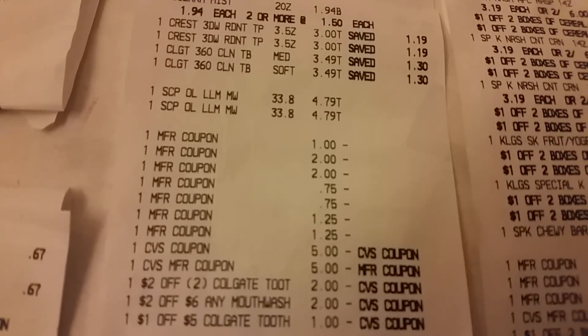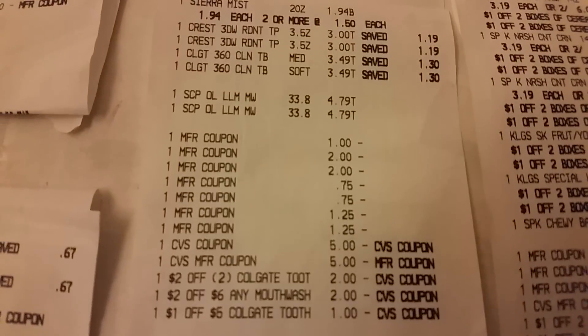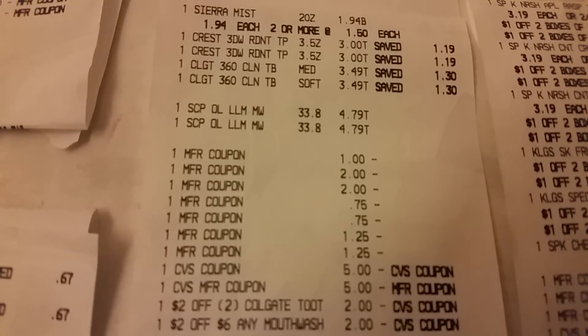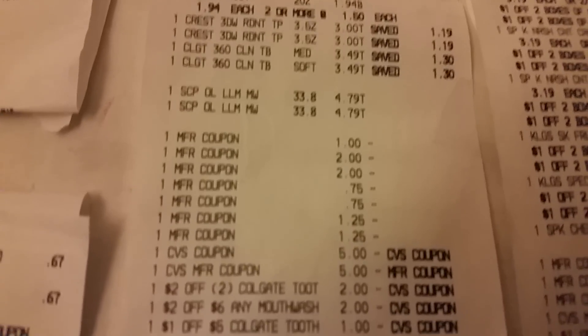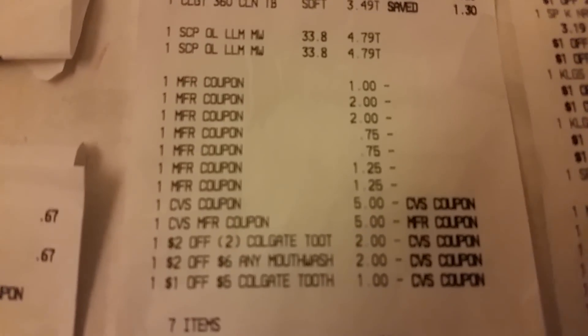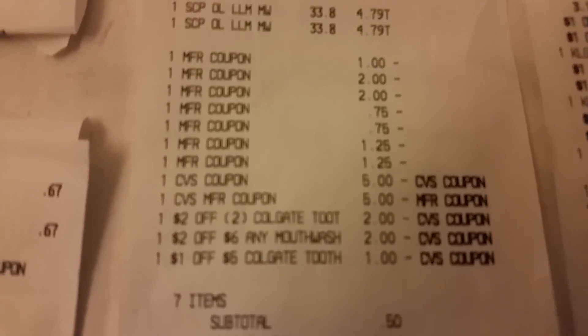Hi friends. The last thing I showed you was the receipt on the Crest Outlast scope, also the two Crest toothpaste and the Colgate toothbrushes. And there's all the coupons that I used along with CVS.